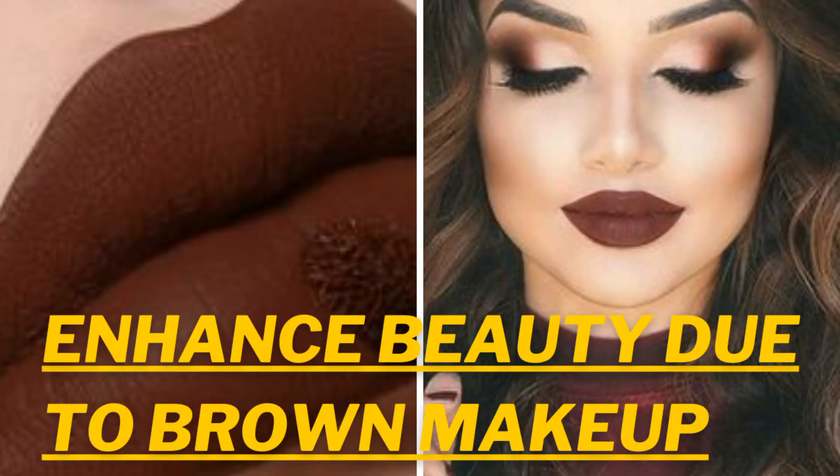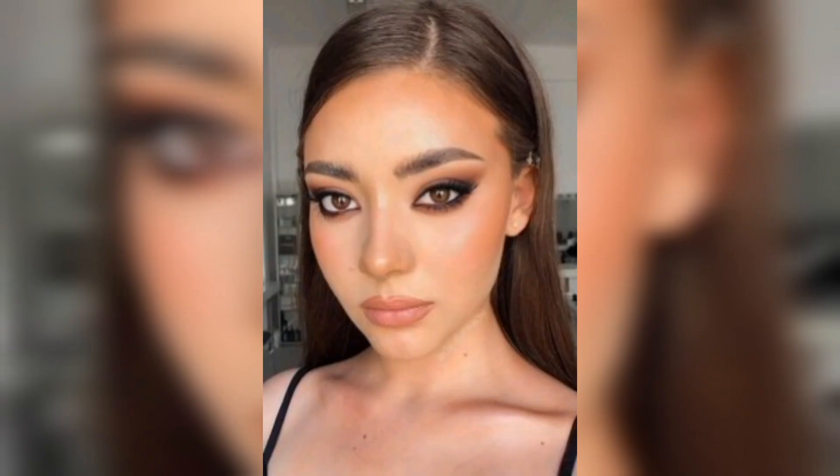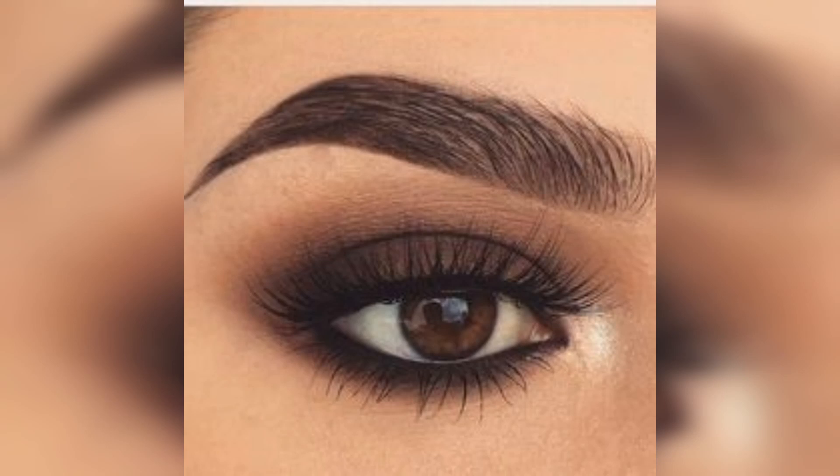Hi everyone, welcome back to my channel where we talk about all things health and beauty. In today's video, I want to share with you some tips on how to enhance your natural beauty using brown makeup. You may be wondering why brown makeup — well, brown is a versatile color that can be used on all skin tones and can enhance your features in a subtle yet beautiful way.